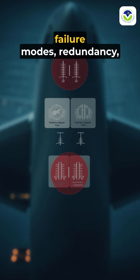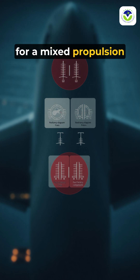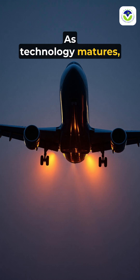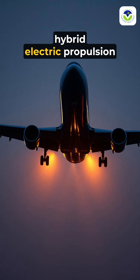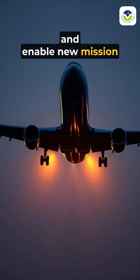Safety considerations include failure modes, redundancy, and maintenance implications for a mixed propulsion architecture. As technology matures, regional aircraft may leverage hybrid electric propulsion to extend range, reduce emissions, and enable new mission profiles.